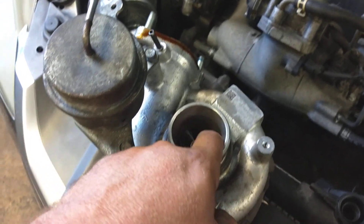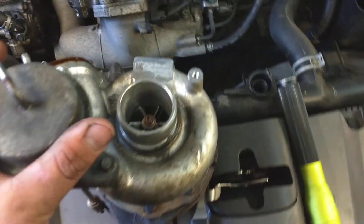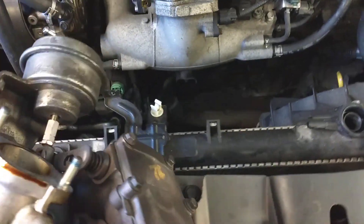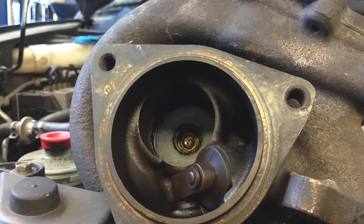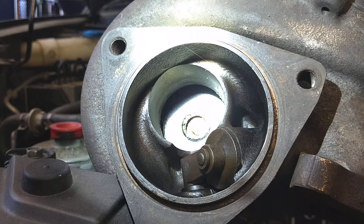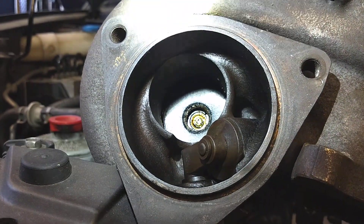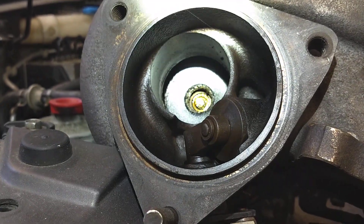You've got your compressor wheel on this side of the turbo going in, but if you flip it over to the exhaust side, where it actually gets driven from, you'll see the turbine wheel on the exhaust side is missing. What happened is the shaft broke inside there, and now that turbo wheel is in the exhaust, most likely stuck on the catalytic converter.